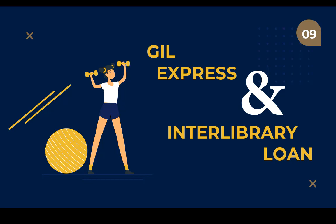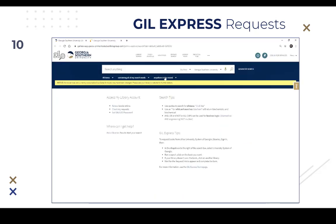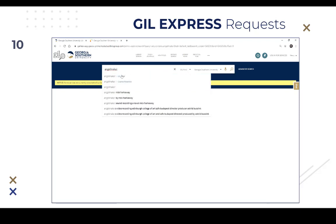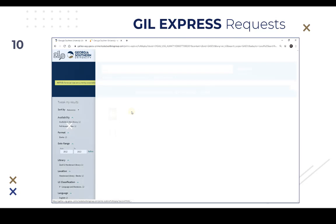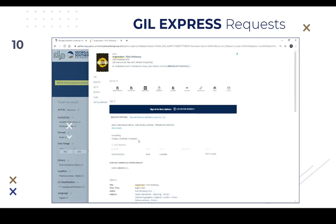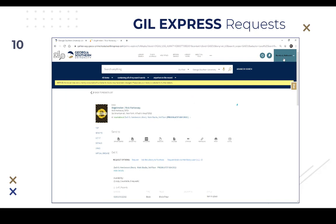At some point, you may need to access resources not held by the Georgia Southern Libraries. No library can subscribe to everything. When this happens, you may choose to request these items through Interlibrary Loan Services or GIL Express. GIL Express is a service of the University System of Georgia and is an agreement to share books between 26 academic institutions. From the GIL Universal Catalog, using your library account, you can request a book from any USG library to be sent here or any other USG library for pickup. Books usually arrive in three to four business days, check out for 28 days, and can be renewed twice. Note that while faculty at Georgia Southern have semester-long checkouts for books and two renewals, these lending privileges are not extended to GIL Express items — the lending period is set at the USG level.